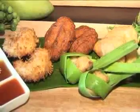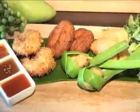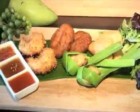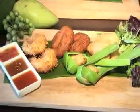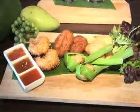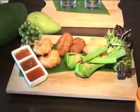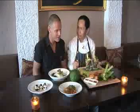This one we call the princess platter. So we have fish cake, prawn and curry puff, and this one we call pandan leaf with chicken. And we have three sauces — spicy, sweet, and a little bit savory.